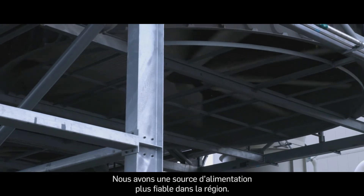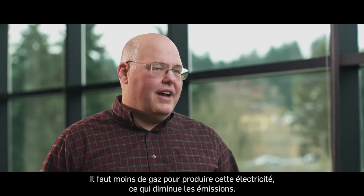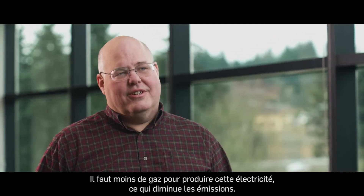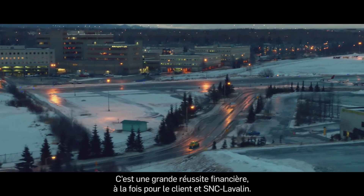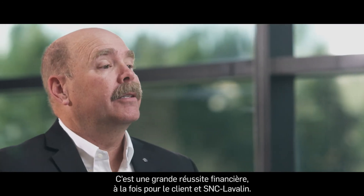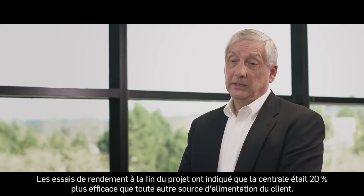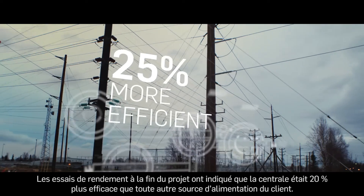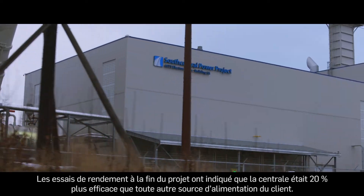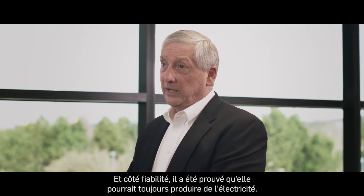We now have more reliable power generation in the area. We're using less gas to generate that power, which then translates into fewer air emissions. It was a great success financially both for the client and SNC-Lavalin. Project completion performance tests indicated that the facility was over 20% more efficient than any other generation capability they had, and the reliability was demonstrated such that it would always be able to produce power.